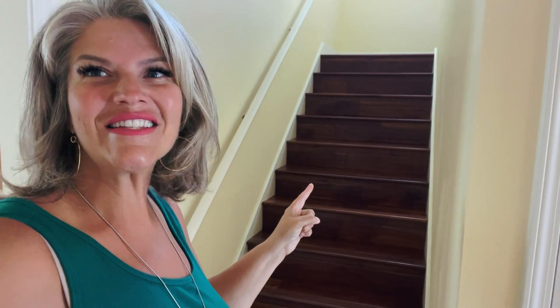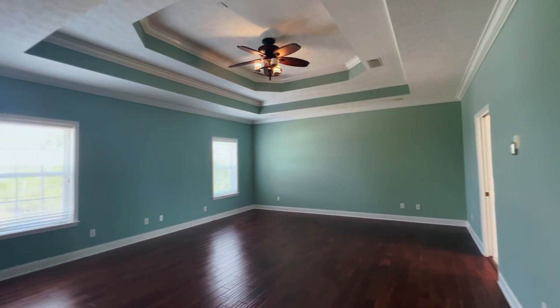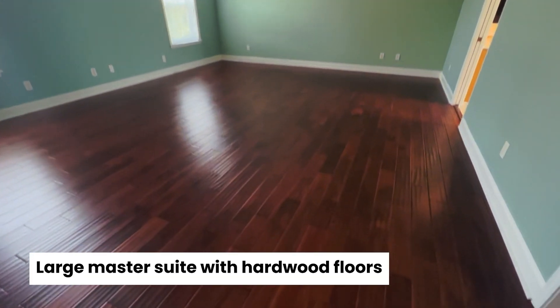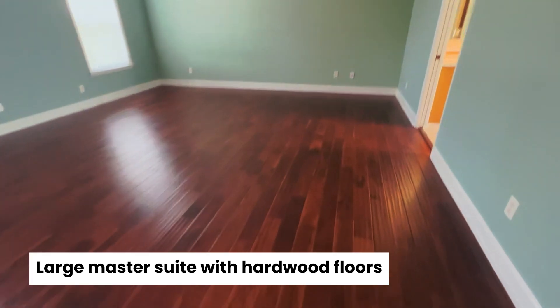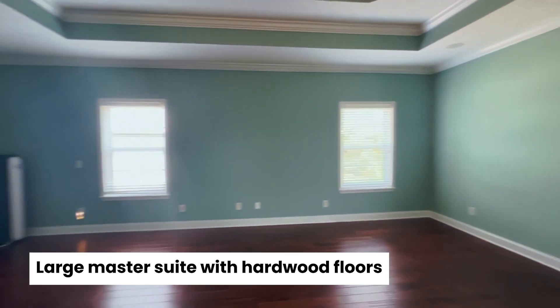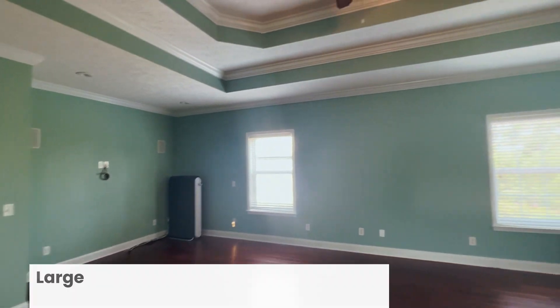Let's head upstairs and see what we find. To the right up the stairs is this beautiful master suite. It does have some gorgeous hardwood floors, and it is very large with some good natural light in here.